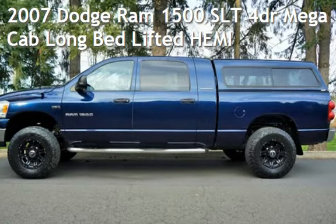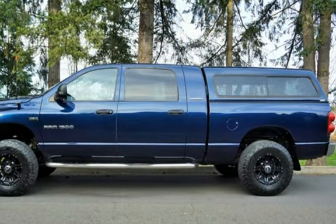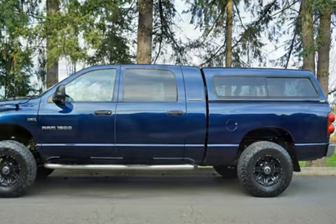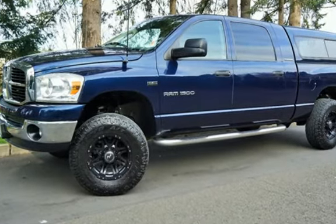Check out this pre-owned 2007 Dodge Ram 1500 SLT. This four-door truck has an eight-cylinder, 5.7-liter V8 engine, with four-wheel drive, and an automatic transmission.